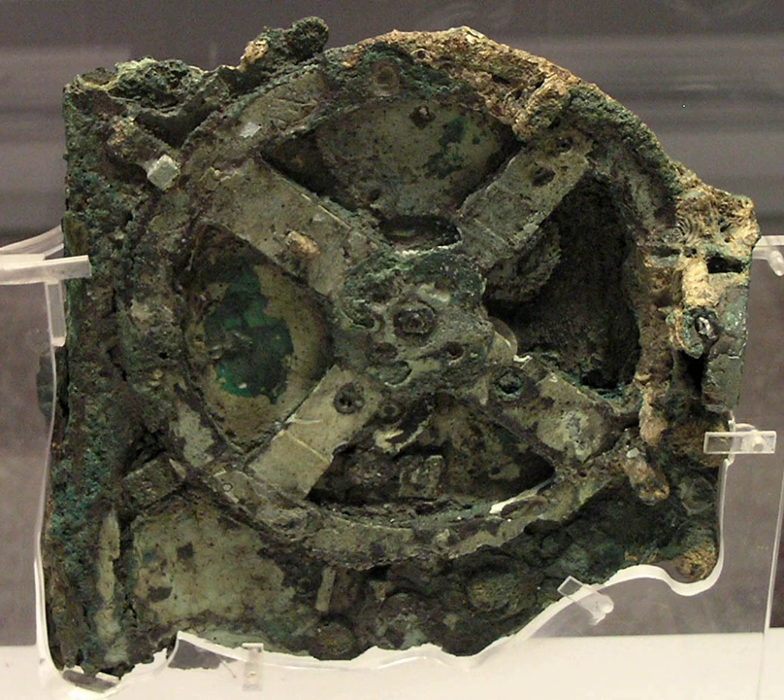The knowledge of this technology was lost at some point in antiquity, and technological works approaching its complexity and workmanship did not appear again until the development of mechanical astronomical clocks in Europe in the 14th century. All known fragments of the Antikythera mechanism are kept at the National Archaeological Museum in Athens, along with a number of artistic reconstructions and replicas of how the mechanism may have looked and worked.